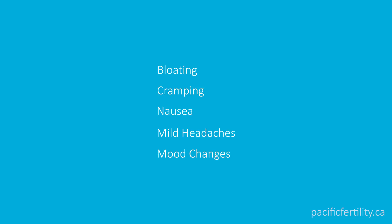During your IVF cycle, your ovaries are going to be larger than usual. Some women experience bloating, cramping, nausea, or mild headaches. Rarely, some patients also notice mood changes. It is important to avoid strenuous exercising, as this could cause your large ovaries to twist or bruise.